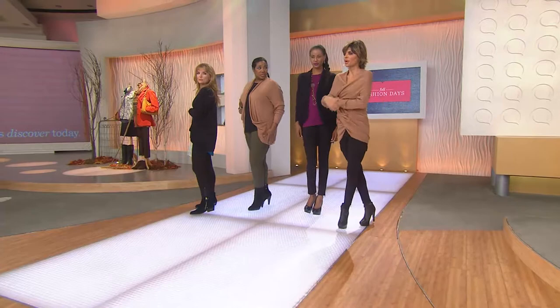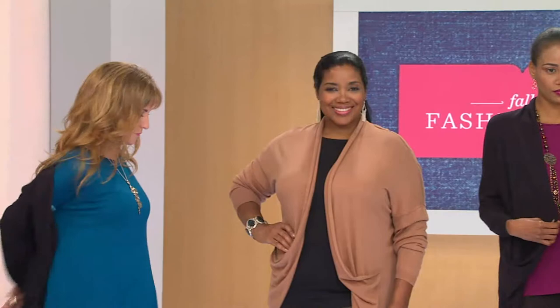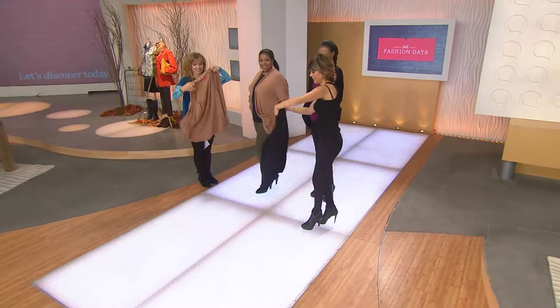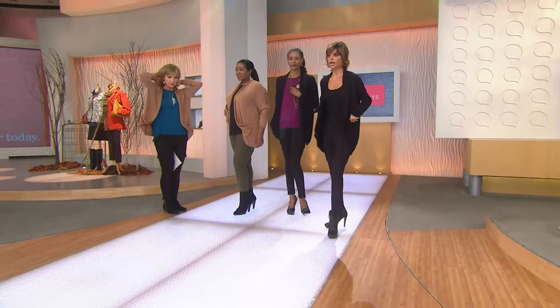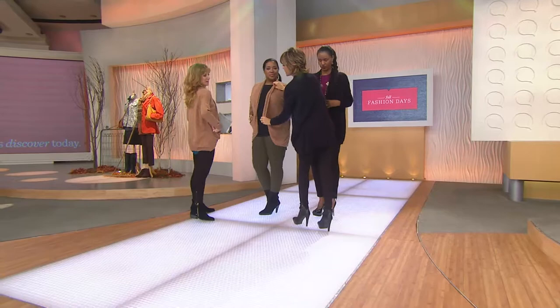I'm wearing it home on the plane for sure. I love the camel with the khaki — all your neutrals, it's just so good. Let's switch — you put on the camel, I'll put on the black so we can look at an all-black look and see the difference. Sometimes I get a little nervous about cardigans because they tend to be boxy, but not happening here — not with this roll detail.